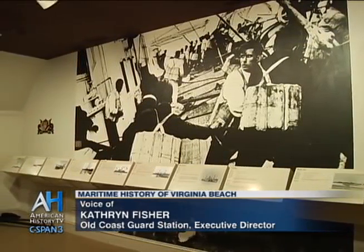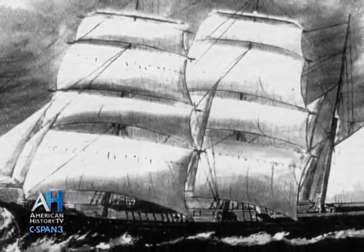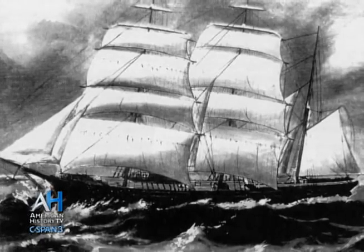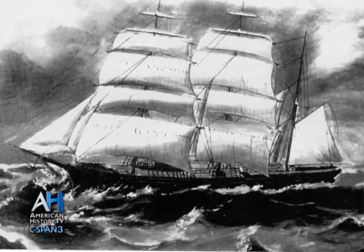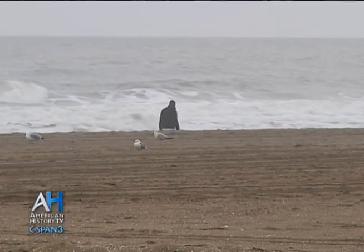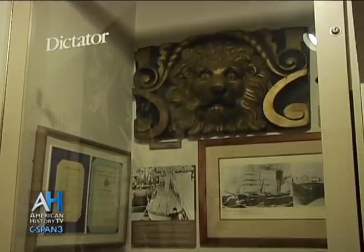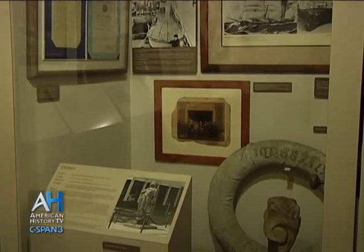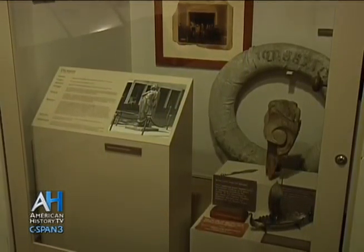We are in the shipwreck gallery, where we have information displays on over 40 shipwrecks that occurred along the Virginia coast. One of the most famous was the Dictator, which wrecked in 1891 right in front of the Seatack station. Captain Juergensen and his crew were on board along with the captain's wife and four-year-old son when the ship ran into a storm right off the coast of Virginia. The ship quickly started to fall apart and parts of it and its cargo of lumber were soon in the raging sea, making the rescue very treacherous for the surfmen. The captain ended up being the last person to make it to shore alive. The following day after the storm abated, everybody went out to walk along the beach, which was littered with pieces of the ship and lumber from the cargo, and several pieces were collected by locals.